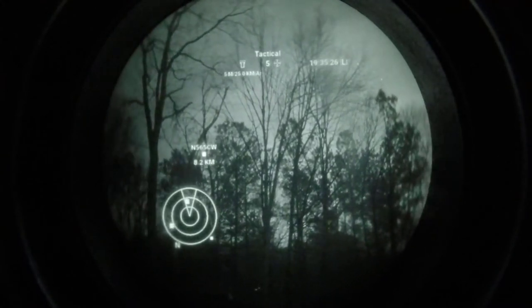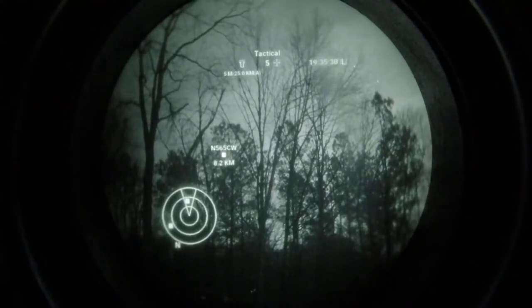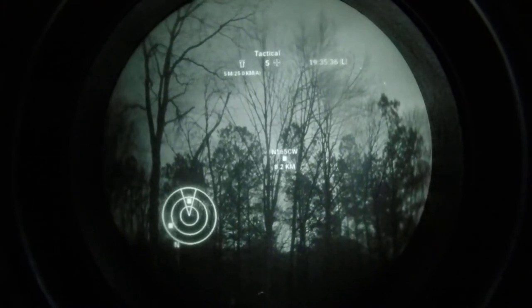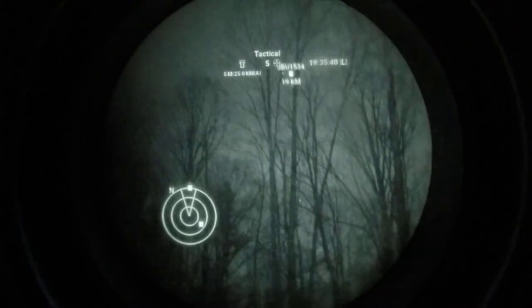To help control which aircraft we can see, we have set an air range filter to only show aircraft within a 25 kilometer radius. Additionally, we have set up our radar plot in the lower left corner to have three rings, each representing 5 kilometers from our position.